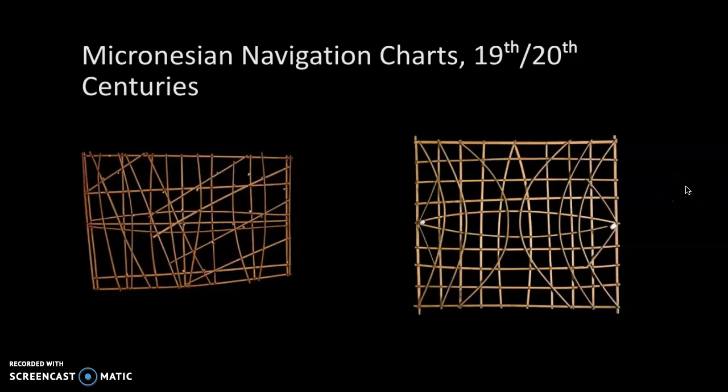This is the final video for oceanic art, and we're moving to Micronesia. The Marshall Islands in eastern Micronesia consists of coral atolls with over 1,000 islands and inlets spread over several hundred square miles.